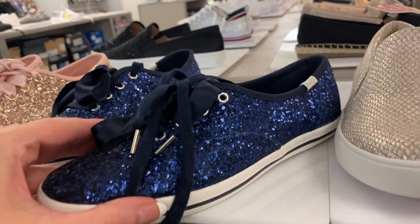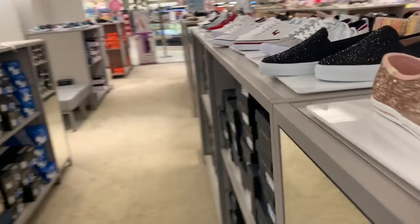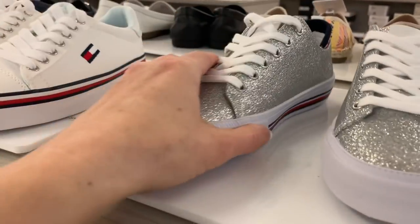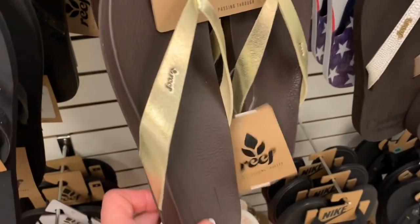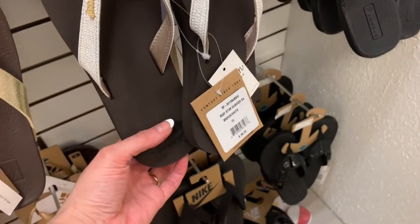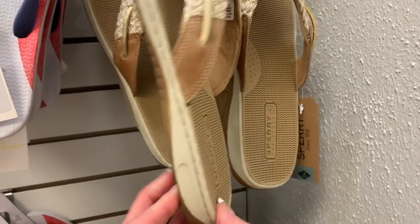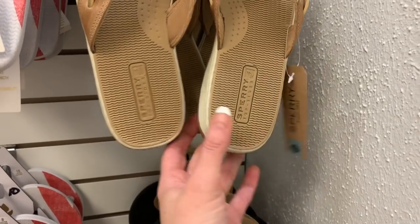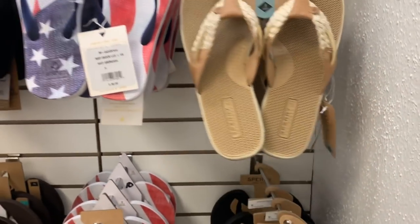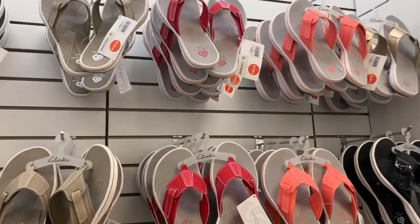Keds — those were $85. Over here they're $59, and they have all their flip-flops. These are really nice by Reef for $38. Another pair by Reef for $38. These are by Sperry. And these are all by Clark's — they're all $50.